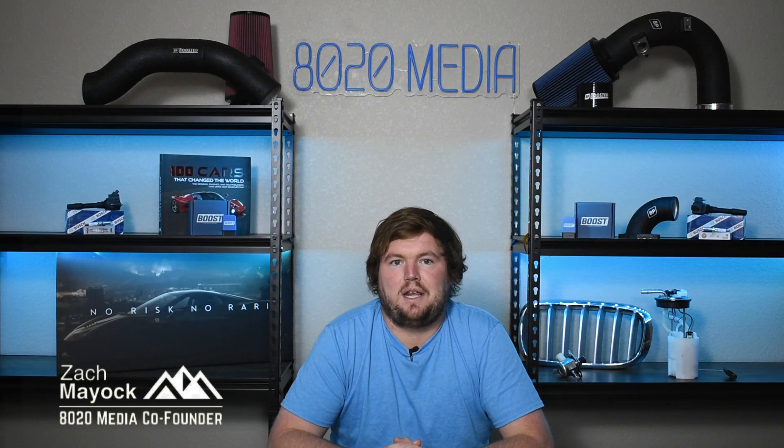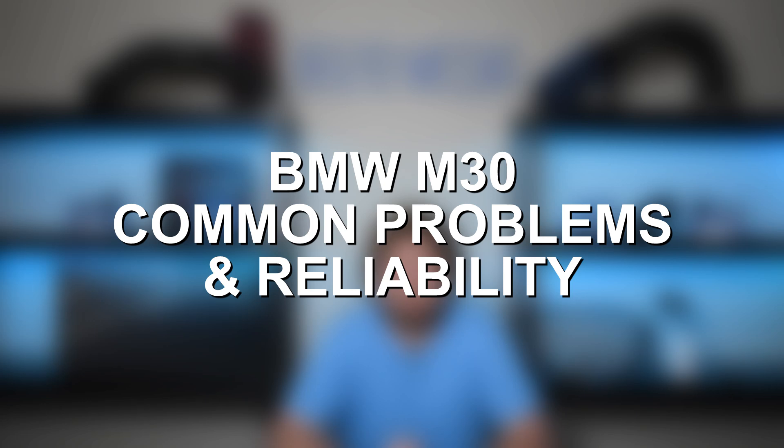Hey everyone, this is Zach with 8020 Media here today with a video on some of the most common BMW M30 engine problems.